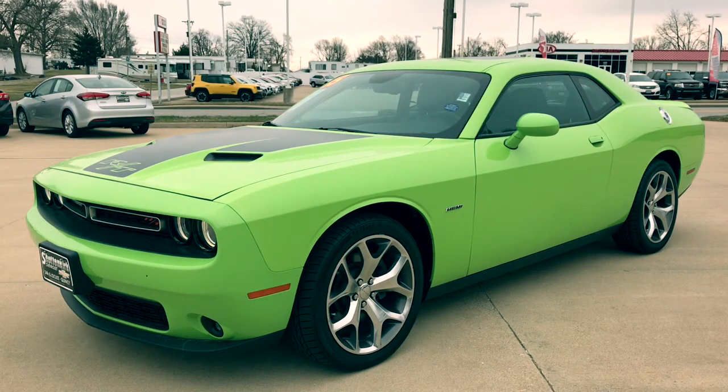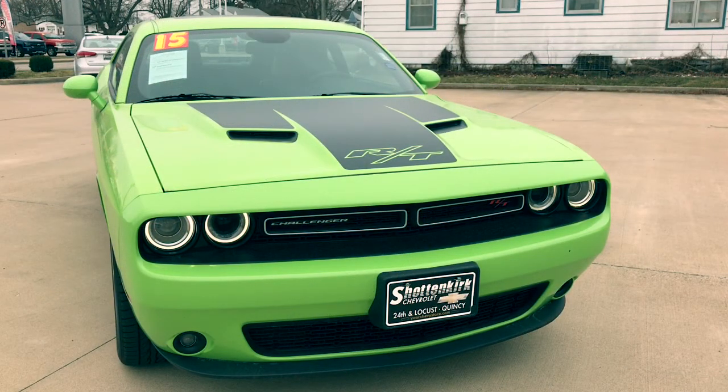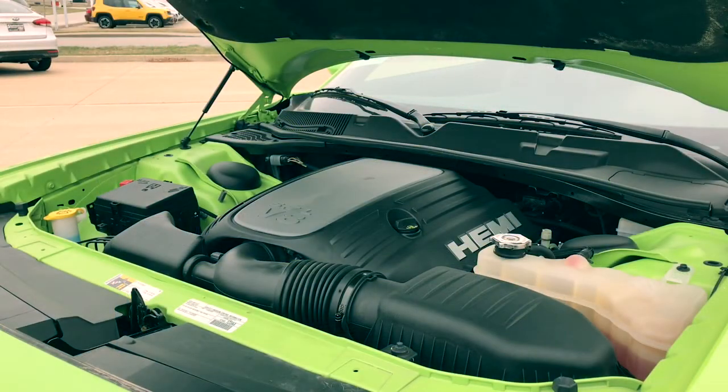First thing you notice with this car is obviously the color. It is the sublime green in color with 20 inch wheels and the black satin RT stripes on the hood. It does have LED lights on the front as well as the twin scoops and fog lights down below. And of course it is the 5.7 liter Hemi V8 American Muscle.